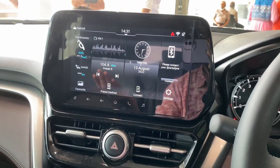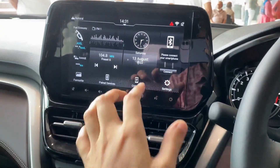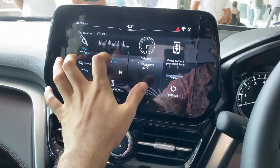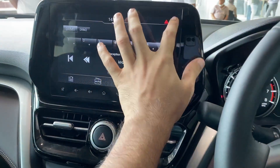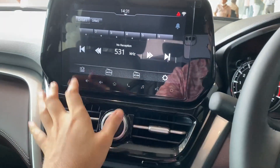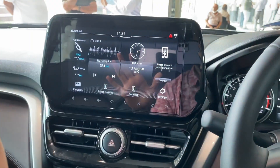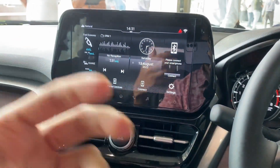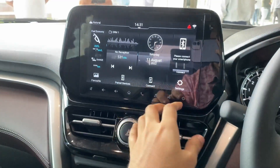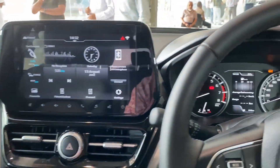The touch response is very smooth - you can scroll easily. I'd really recommend going to a nearby Maruti showroom to experience this system in person, because the first-person feel is very different from seeing it through a camera.